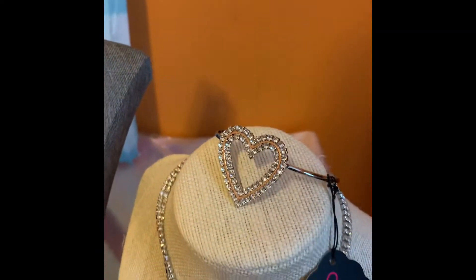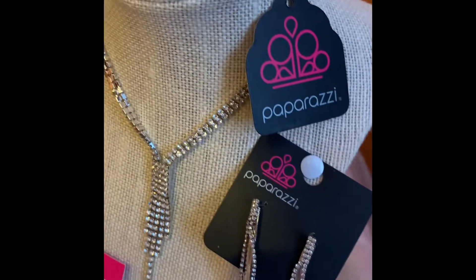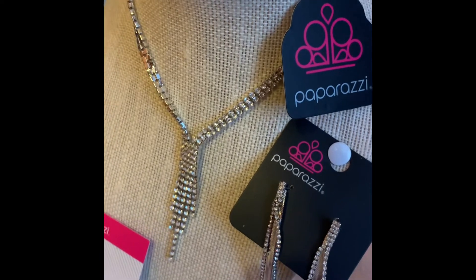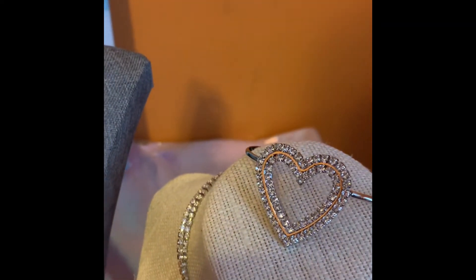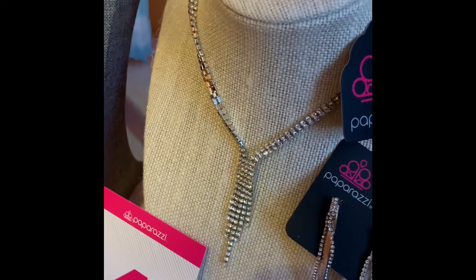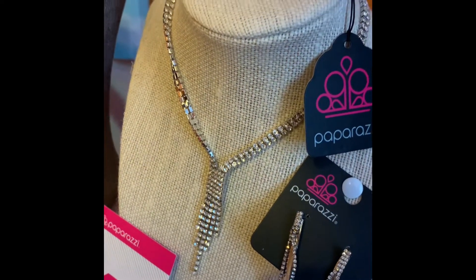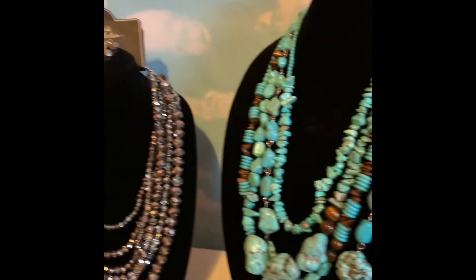And number four is a beautiful set. You got a beautiful necklace here, as well as matching upgraded earrings, and a beautiful bracelet. That's only $15. Can you believe it? That's a fancy piece for only $15.